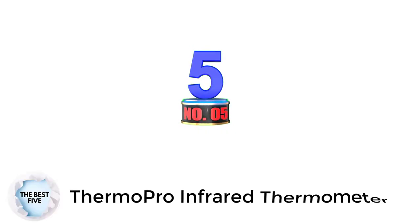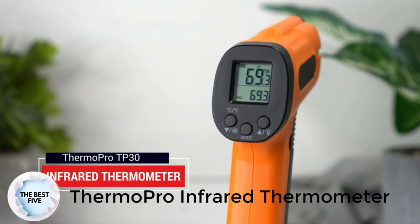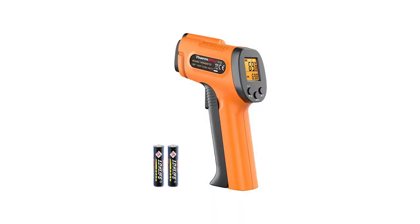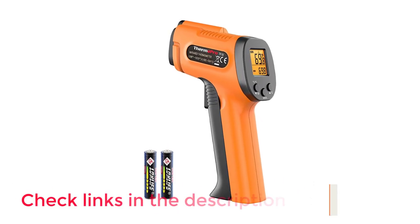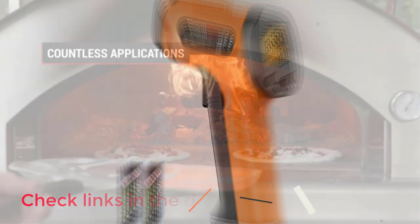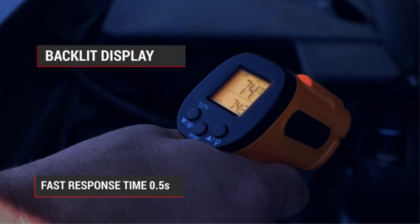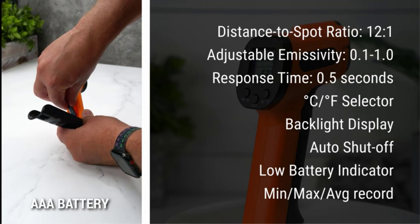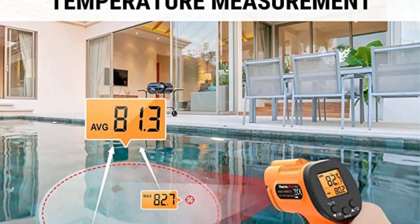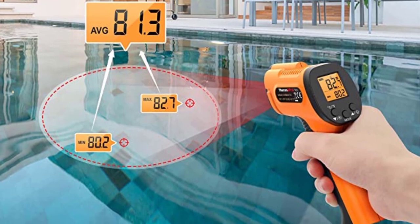Number 5: Thermapro Infrared Thermometer. Thermapro is a premium brand that makes a wide range of high-performance digital thermometers, including infrared thermometers for industrial usage. The Thermapro TP30 offers a temperature range of minus 58 degrees Fahrenheit to 1022 degrees Fahrenheit. Unlike other infrared thermometers with such a high temperature range, this one even has a better plus or minus 1.5% accuracy. You also get a one-year warranty with it.